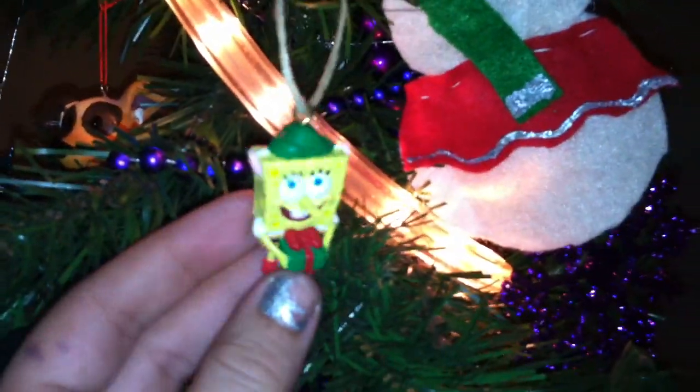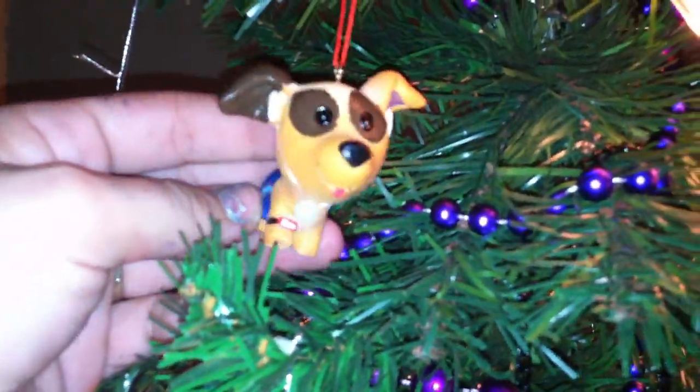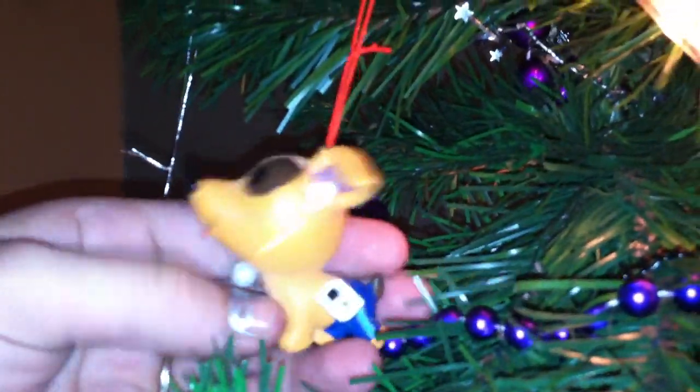We've got a couple of SpongeBob ornaments — there's our SpongeBob. We've got this little one that was actually supposed to be like a boxer. We considered it a boxer, but that's not what he looks like — but he represents our boxer. I've had these sparkly snowflakes for years and years. Those were my first ornaments.